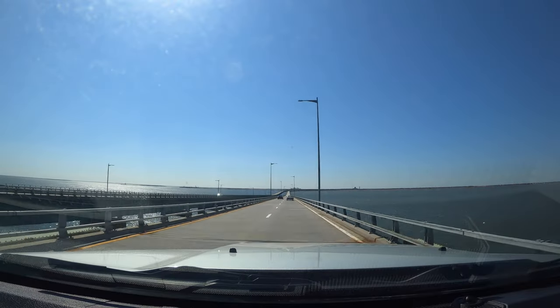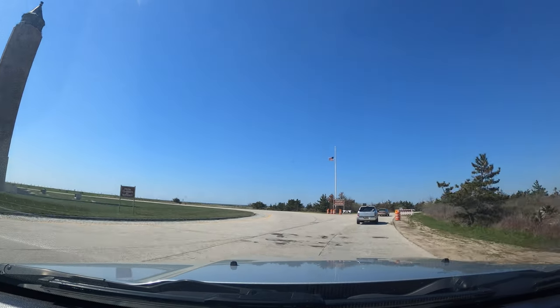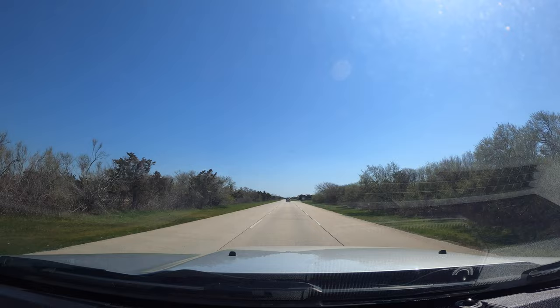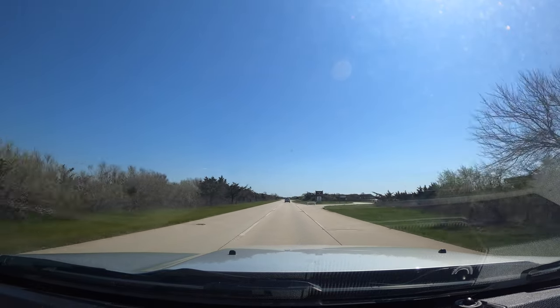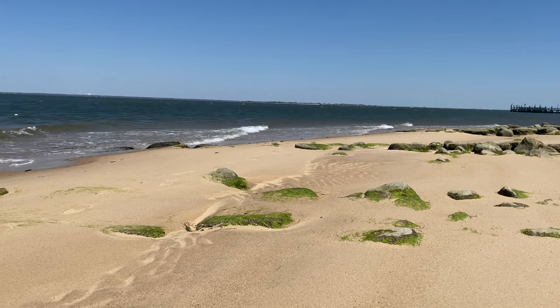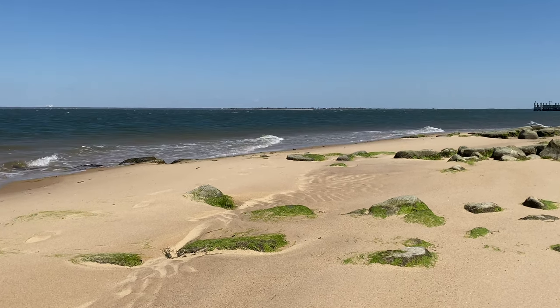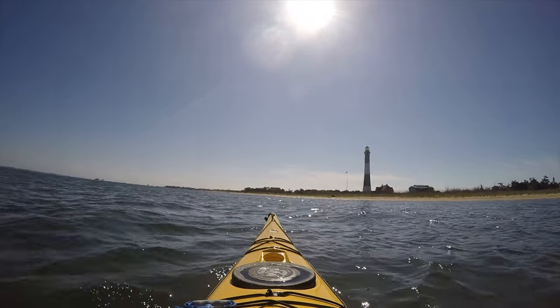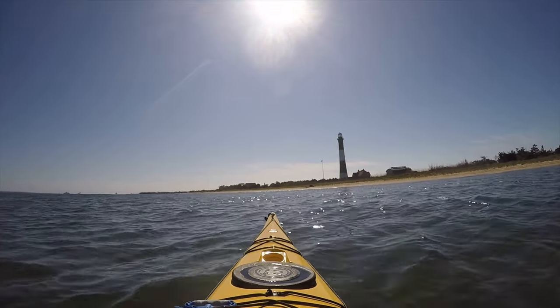To get there, you can either take the Robert Moses Causeway south, head east around the traffic circle at the tower, and continue on until you reach the beach at Field 5 of Robert Moses State Park. During the warmer months, you can take the ferry from Bayshore across the Great South Bay to Kismet, which is always fun. If you really want to be adventurous, you can kayak to the lighthouse like we did — check out our older video above if you want.